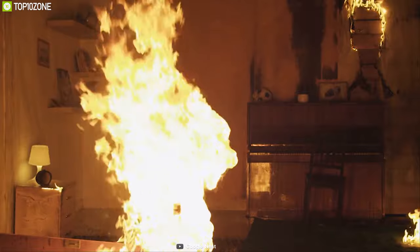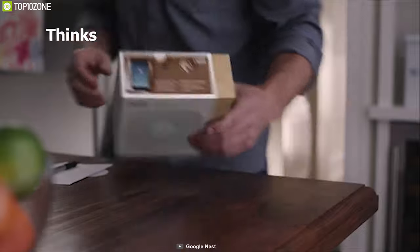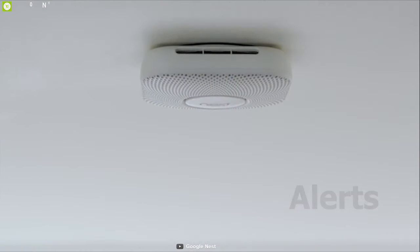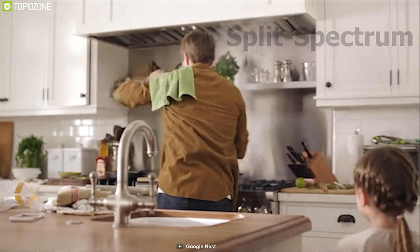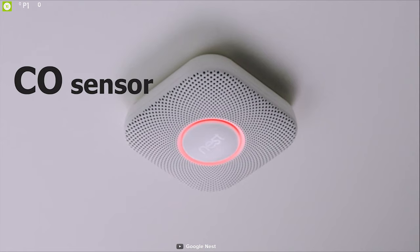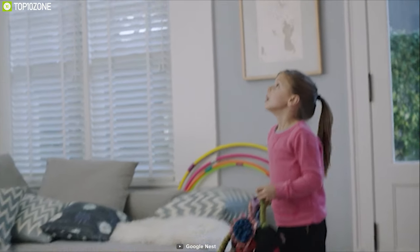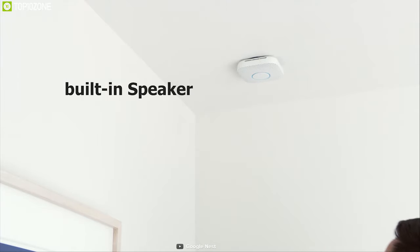Fire is the ultimate threat for anyone's house. That's why you should have the Nest Protect, a unique smoke alarm that thinks, speaks, and alerts your phone. It comes with a split-spectrum smoke sensor which can differentiate between fire smoke and steam and notify you via the app. It also has a carbon monoxide sensor, temperature and humidity sensor. This smoke detector has a built-in speaker that tells you what is wrong and where the fire is via a friendly voice, and features a path light that lights up in the dark.